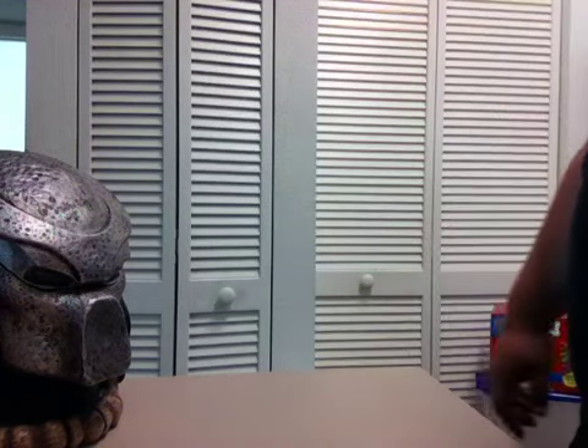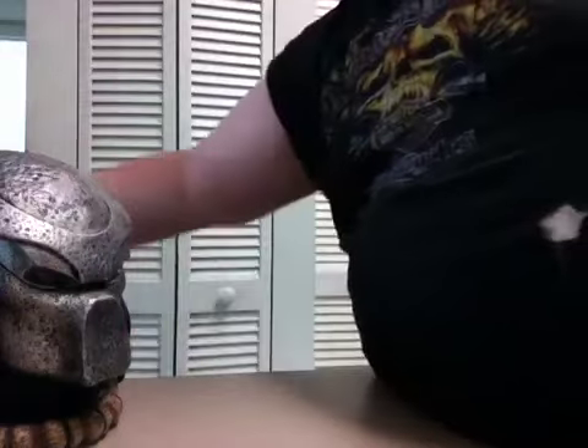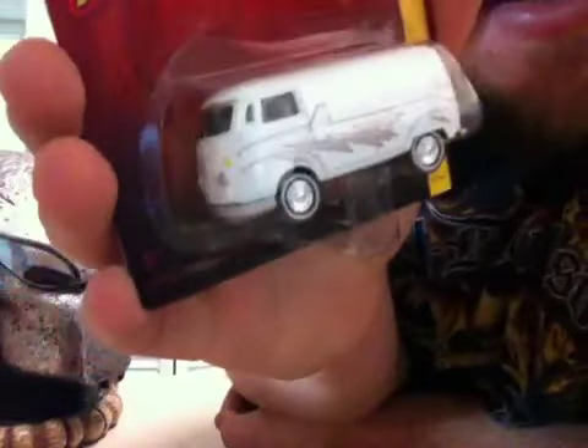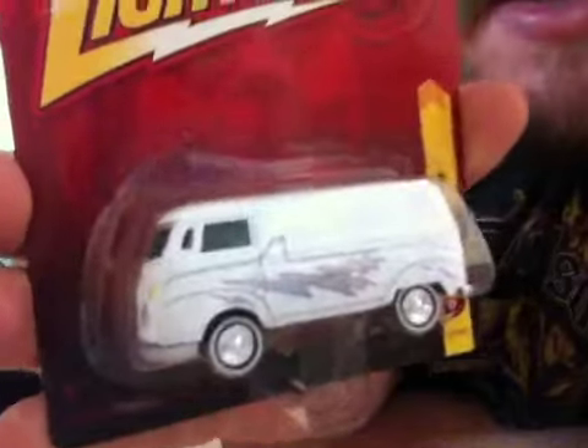Coming to the end of our little haul here. I got some really cool stuff. First of all, I got this for like three bucks at the flea market — it's another one of the Johnny Lightning Volkswagen buses that I do not have for my collection yet, so I went ahead and picked that one up.